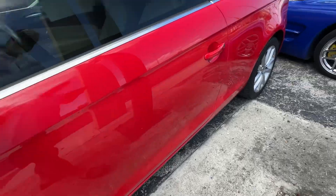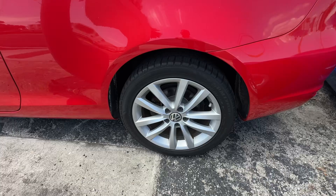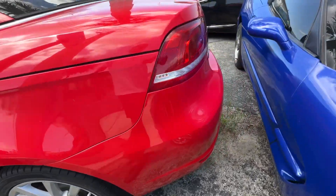Driver's side looks fantastic — no scratches, dents, or dings. No curb rash on the rear wheel. I'll call the rear tires about the same, 70% or so.